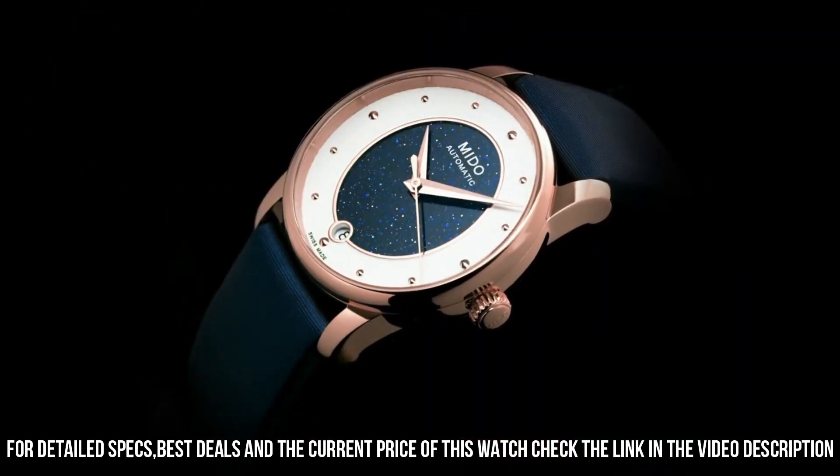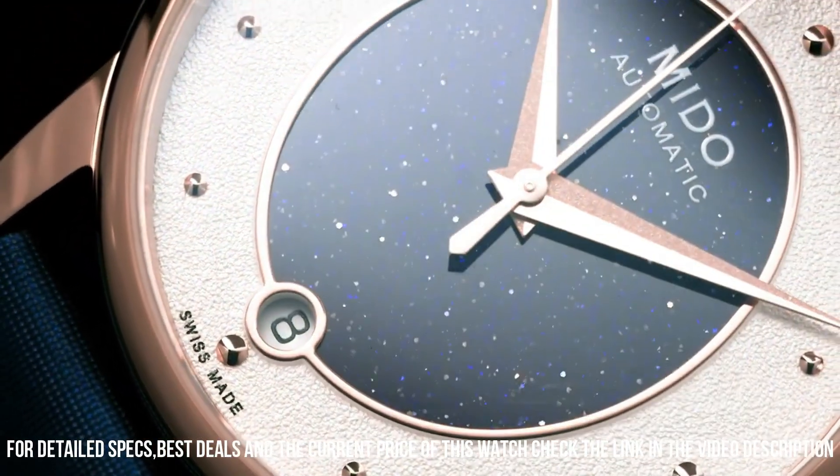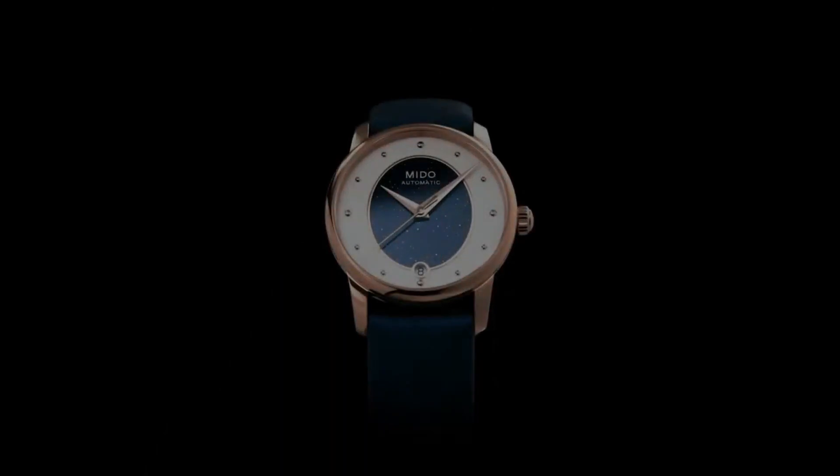Dial color: white. Calendar function: date. Weight: 50g. Automatic movement.